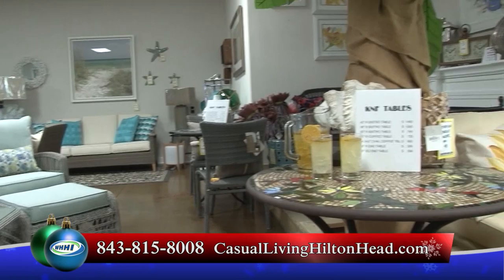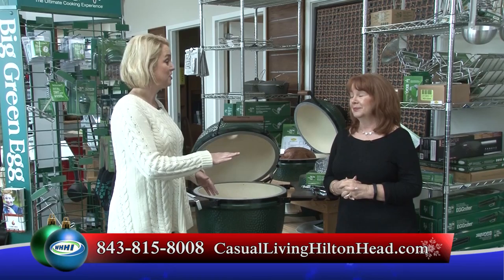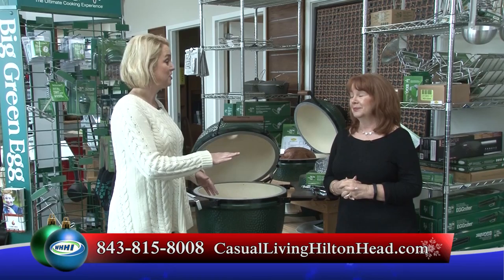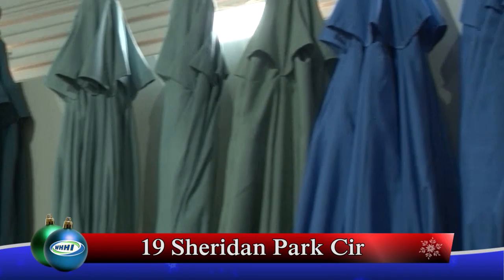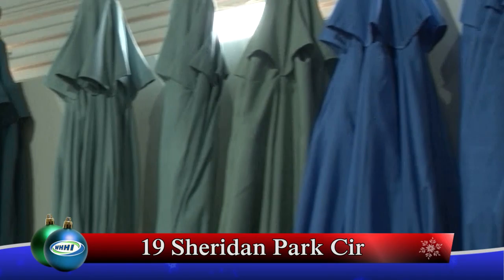We'd be thrilled to have you come in and look at our huge selection throughout our store. We have floral arrangements, lamps that are specific to go outside, and everything here to make your patio the complete space. We also sell umbrellas — our market umbrellas, our Tucci umbrellas, which is the finest made umbrella in the world, and our cantilever umbrellas.